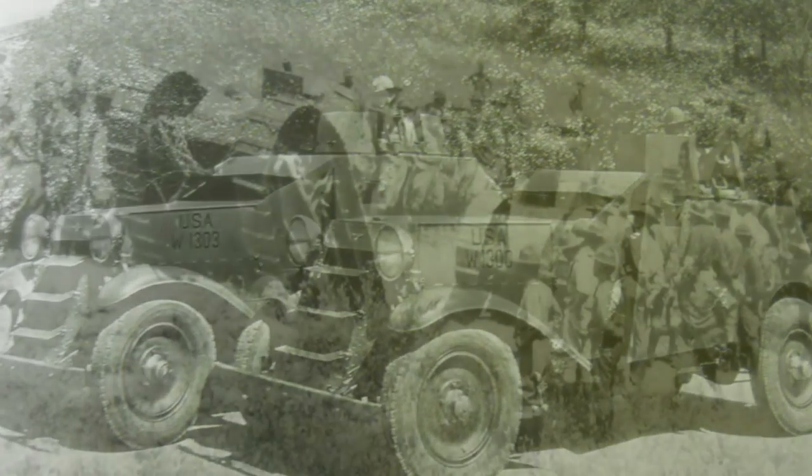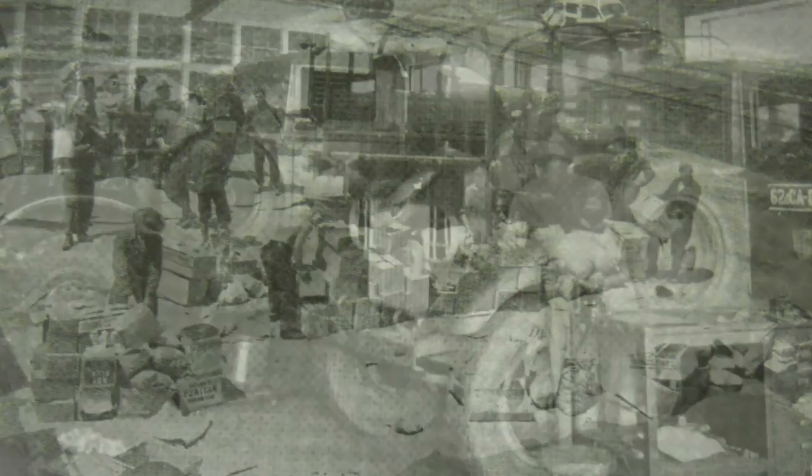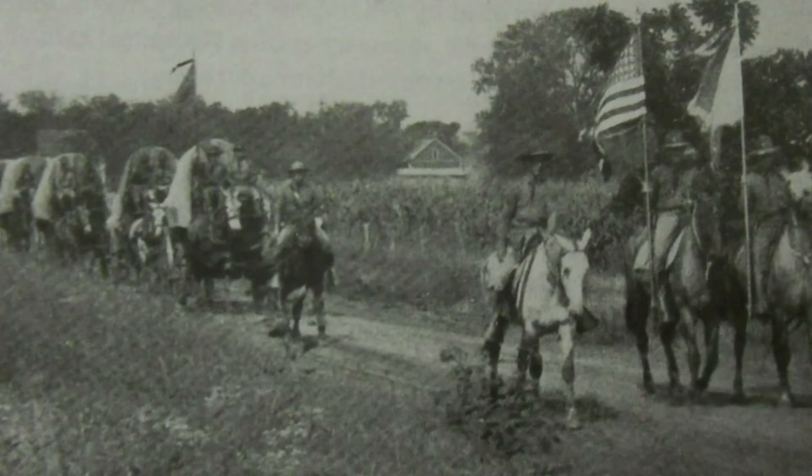The regiments of the National Guard were combined into divisions starting with the 28th Division. There were not enough Regular Army or National Guard divisions for all the incoming draftees, so National Army divisions, numbering from 76 to 101, were created.